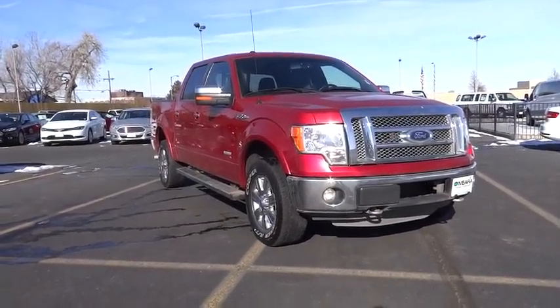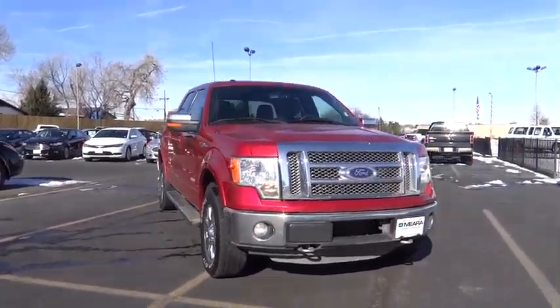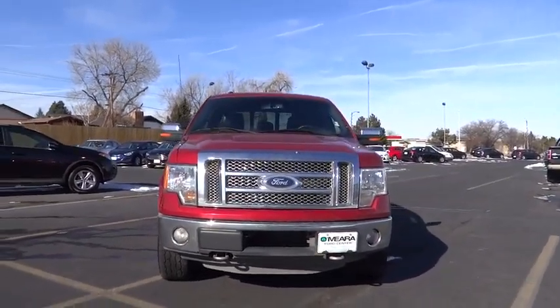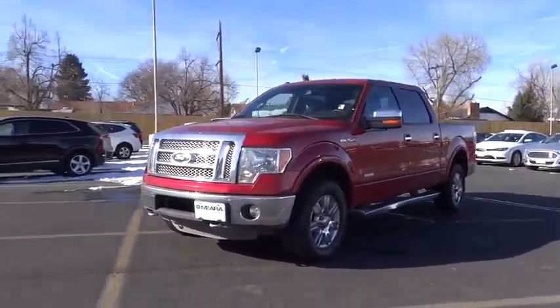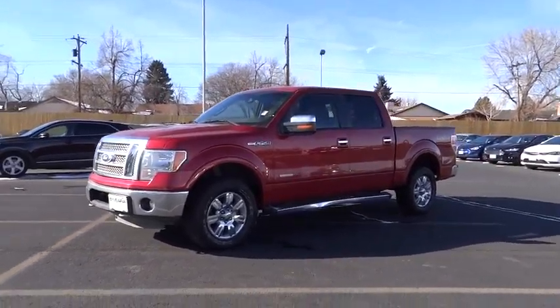2011 F-150. A Ford F-150 knows how to handle any situation. It's built to follow orders. No whining. This vehicle has less than 130,000 miles.